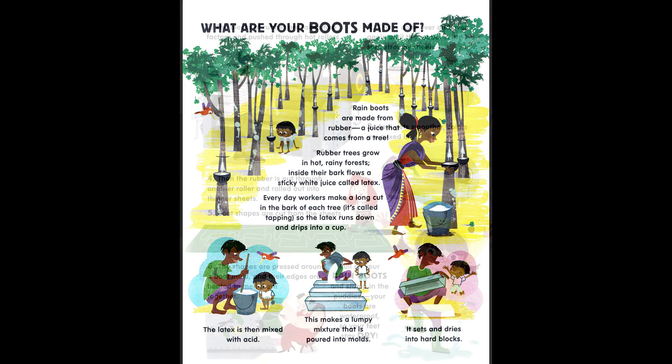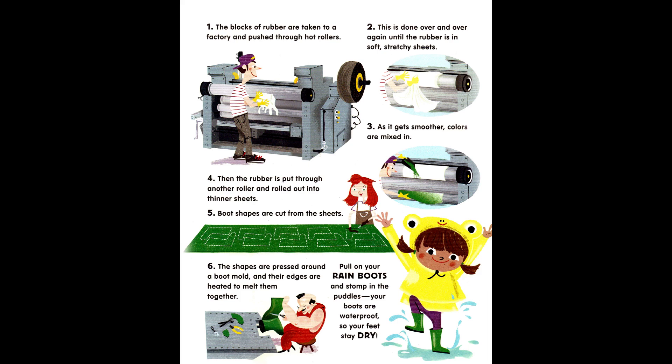The blocks of rubber are taken to a factory and pushed through hot rollers. This is done over and over again until the rubber is in soft, stretchy sheets. As it gets smoother, colors are mixed in. Then the rubber is put through another roller and rolled out into thinner sheets. Boot shapes are cut from the sheets, pressed around a boot mold, and their edges are heated to melt them together. Pull on your rain boots and stomp in the puddles — your boots are waterproof, so your feet stay dry!